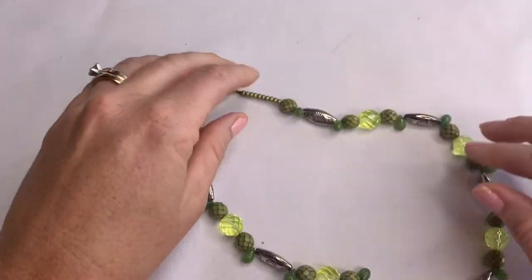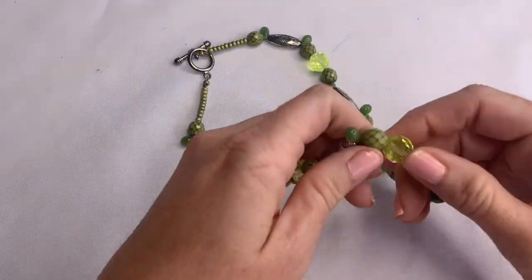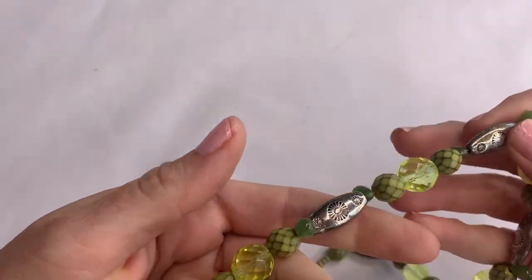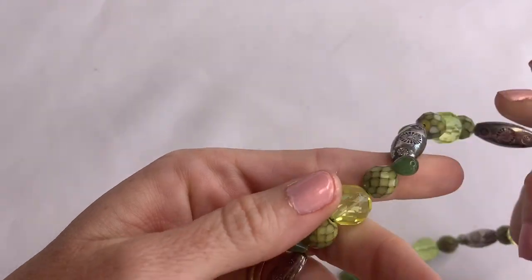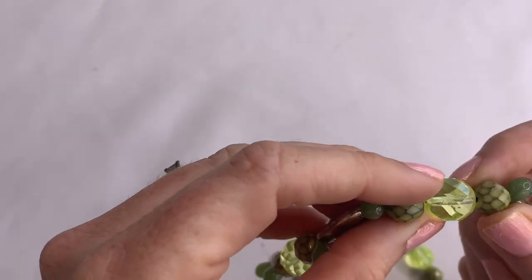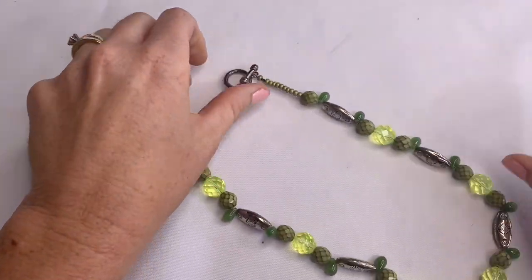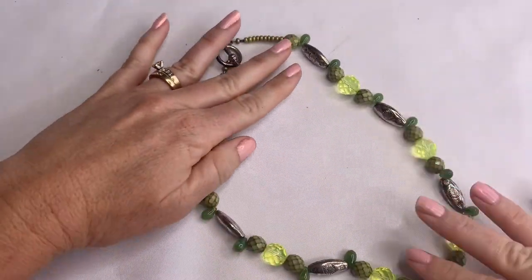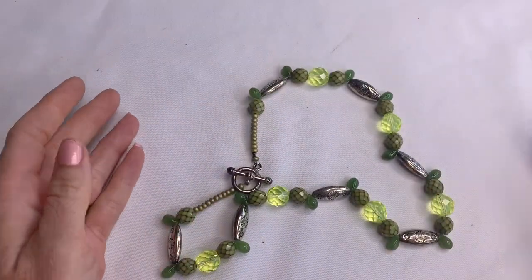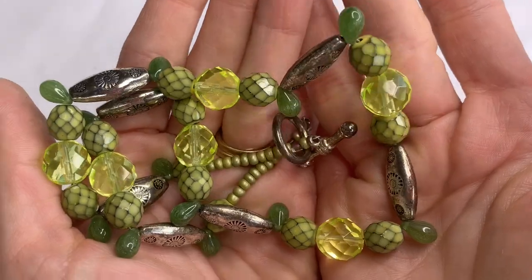More glass bead jewelry — these are a lime green color. They have drops, some faceted ones, and then some other different ones, plus gold beads and silver beads. This one is very interesting.